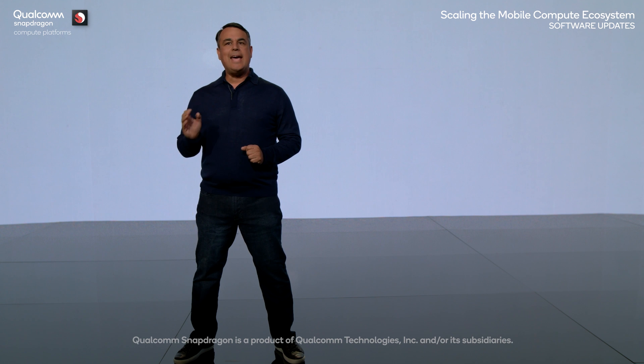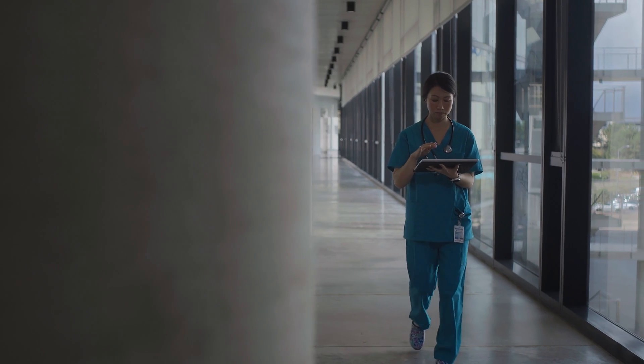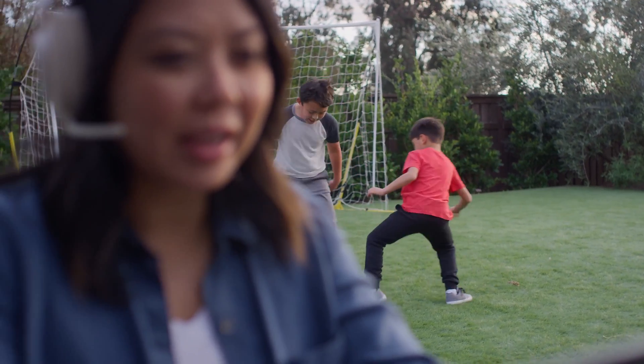People want and need more mobility — exceptional performance, greater efficiency, and the ability to be productive from anywhere. The Snapdragon compute portfolio is built to meet these needs for businesses, students, and consumers, delivering premium experiences at any price point.